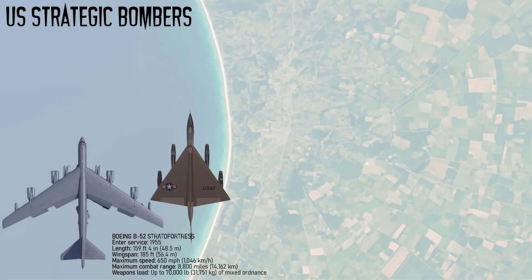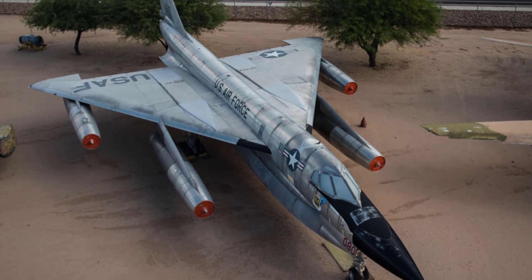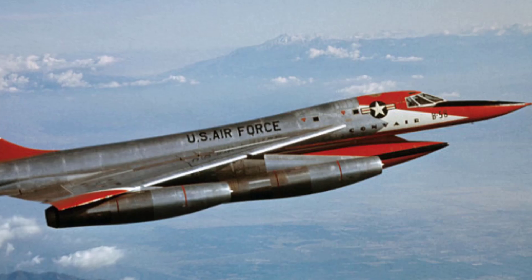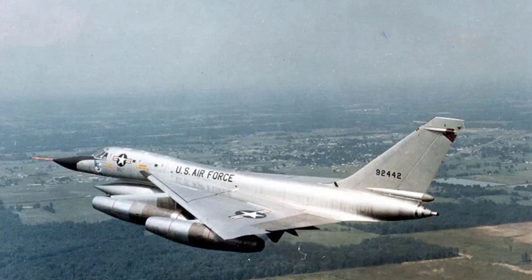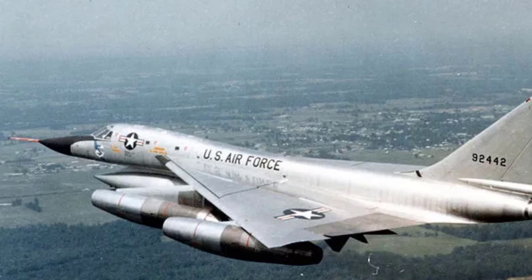The next strategic bomber is the Convair B-58 Hustler, introduced in 1960 as the first operational supersonic bomber for the USAF, designed to deliver nuclear weapons deep into Soviet territory. It featured a delta wing design powered by four J79 turbojets, allowing it to reach Mach 2 and altitudes above 63,000 feet. Its primary armament consisted of a single nuclear bomb carried in a streamlined external pod, though conventional bombs could also be used. The B-58 emphasized speed and altitude over defensive armament. Only 116 were built due to high costs and maintenance demands, but it demonstrated the feasibility of supersonic strategic bombing.